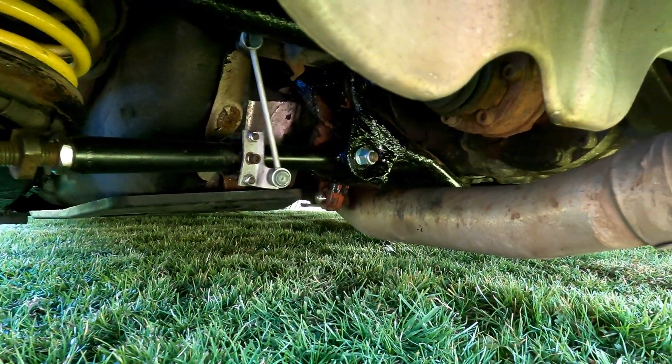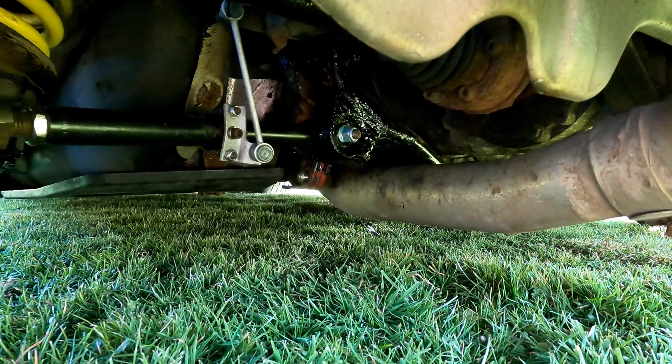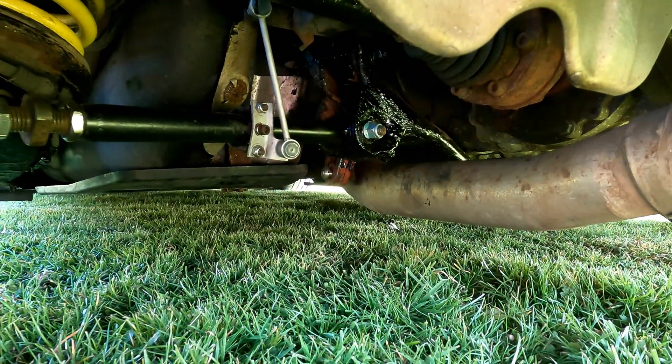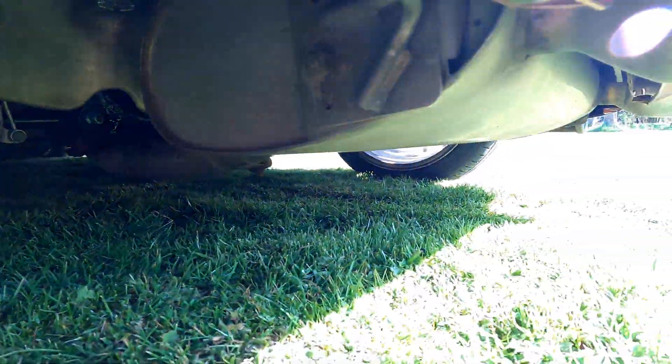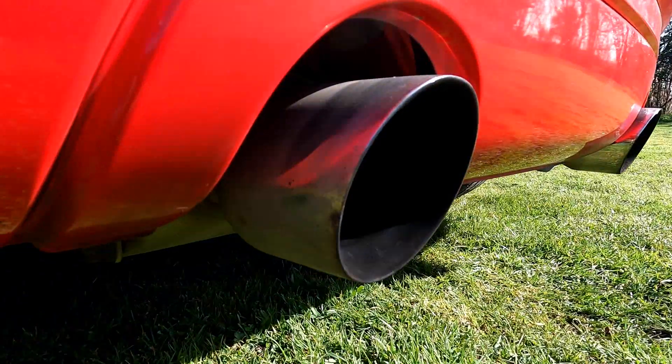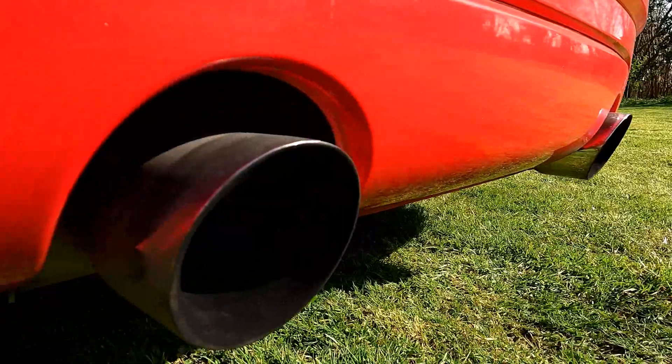Under the car is the fantastic Melitech exhaust - straight through from the turbo into a three-inch downpipe, through the sports cat, and all the way back. Look at those lovely exhaust tails. I can confirm they absolutely purr.